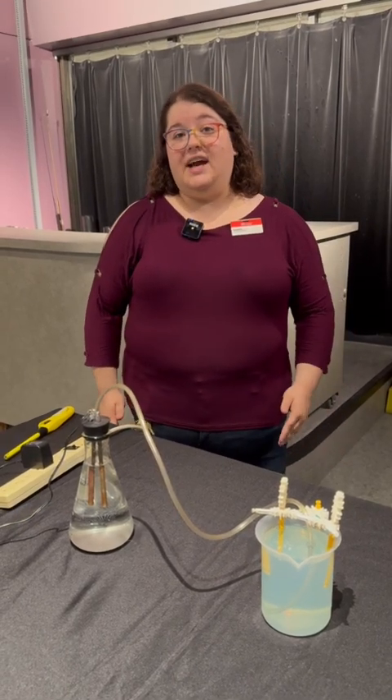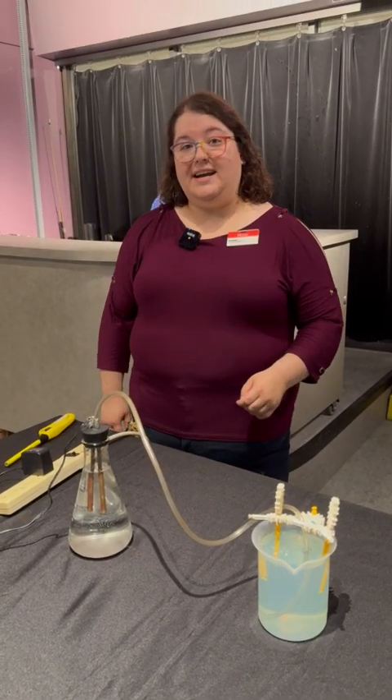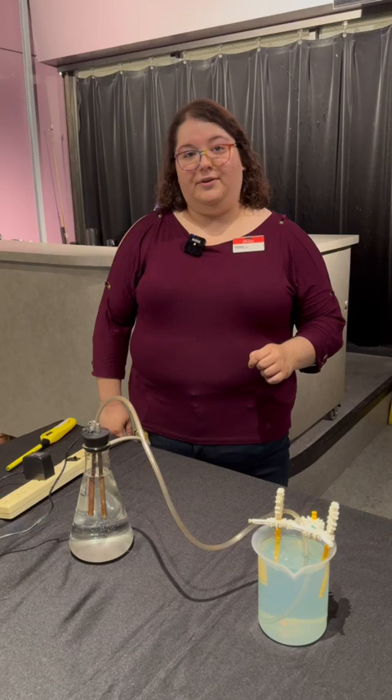Hi, my name is Rhianna and I'm a science communicator at the Manitoba Museum. Let's talk about rocket fuel.